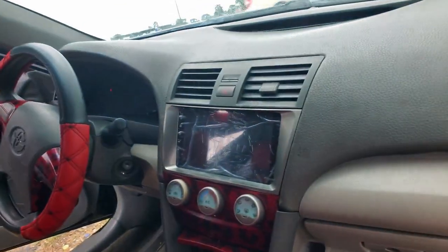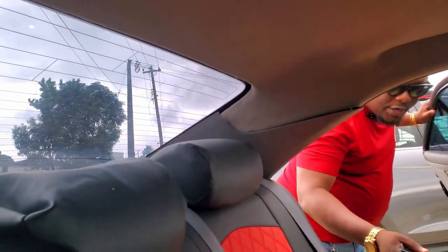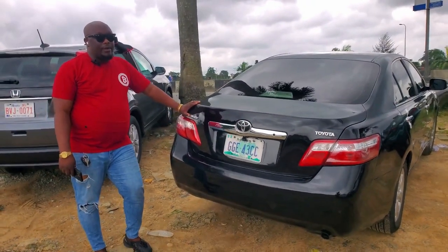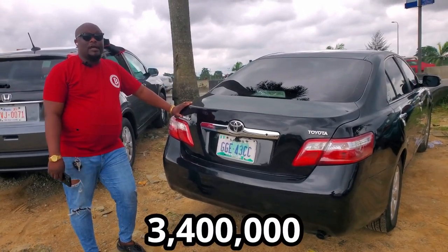With an open roof, AC is working. Very clean interior — well used, everything in the car is okay, for family use. 2008 Toyota Camry — the price is also negotiable, going for $3,400,000.